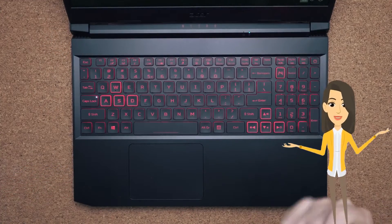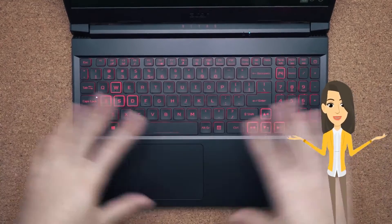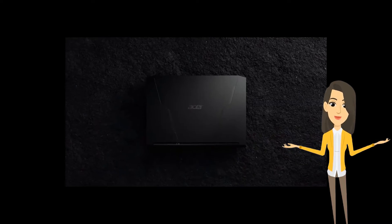The keyboard on the Acer Nitro 5 has RGB lighting with 4-zone implementation and a 1.6mm travel distance. The laptop also gets a dedicated NitroSense key.